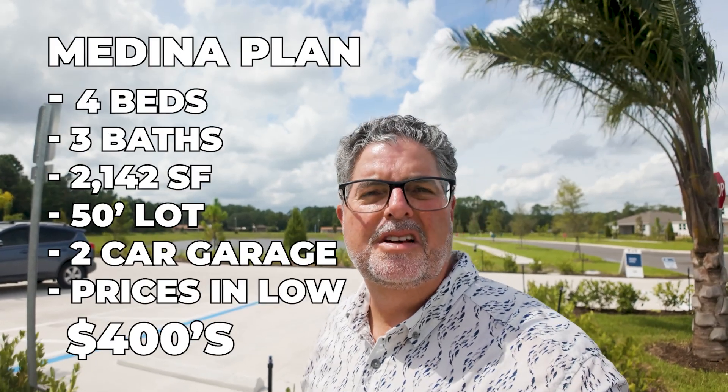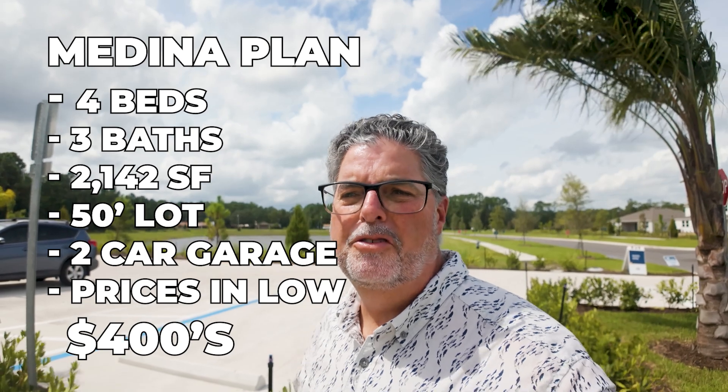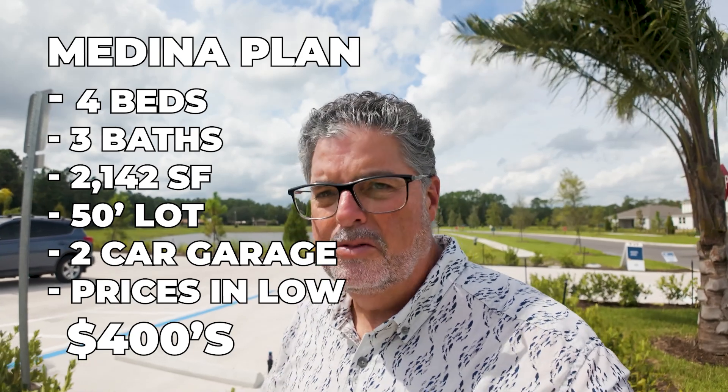Let's get started on our walkthrough of the Medina plan. This is part of their Classic Series — it's going to be on a 50-foot lot, four bedrooms, three full bathrooms, two-car garage, two thousand one hundred and forty-two square feet, and they have those available in the low $400,000s right now.